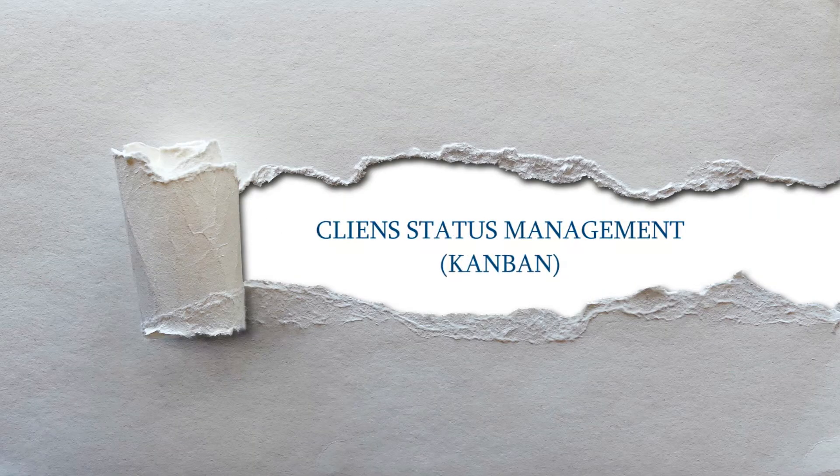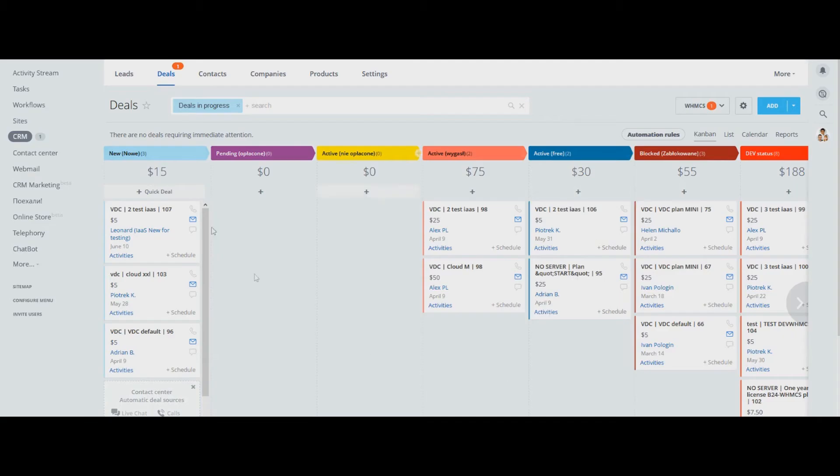Moving client stages and statuses — track and check customer status and run automatic tasks depending on the stages. Make a call, write a letter, or offer a special discount.